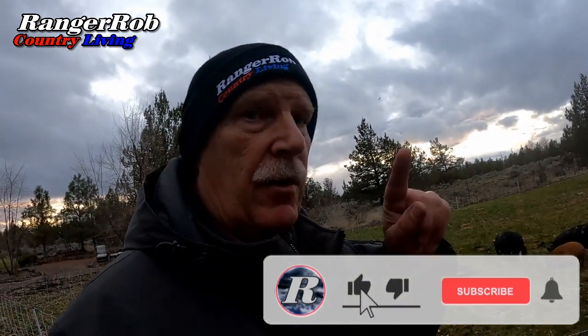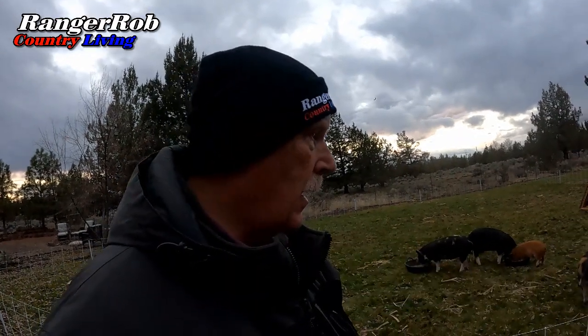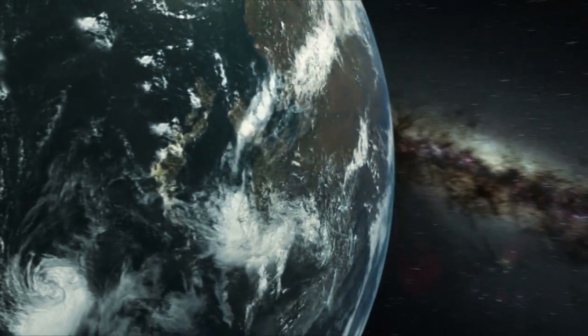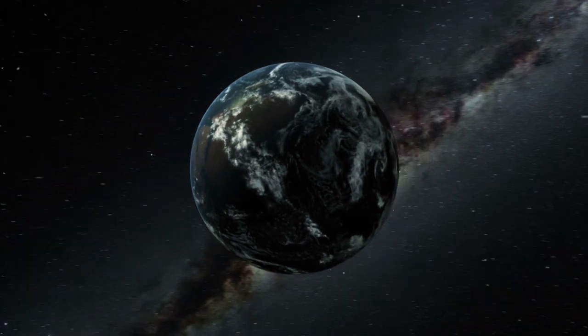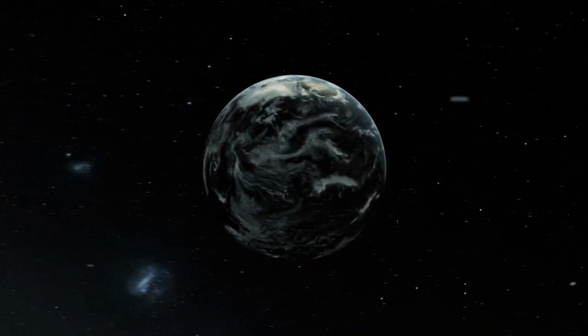Guys, I want to wrap up the video right here. Thank you very much for watching — please take the time to subscribe, hit the like button, and share our videos with all your friends and neighbors. Have a great evening, great day, great week, and we'll see you tomorrow. Our videos are made possible by Ranger Rob Poopy Bags, available on Amazon right now. Thanks for watching — please like, subscribe, and share. See you next time.